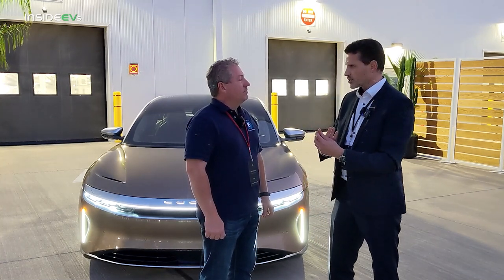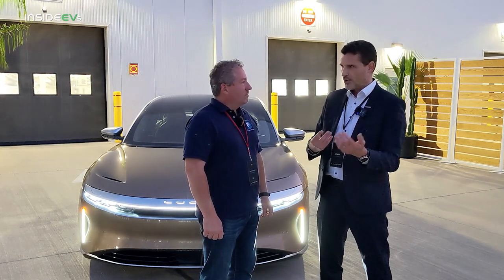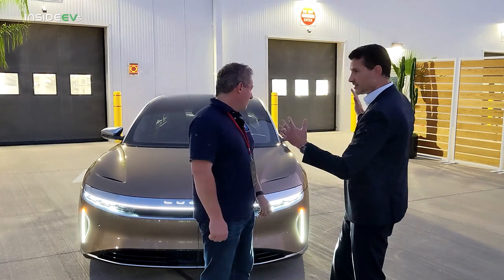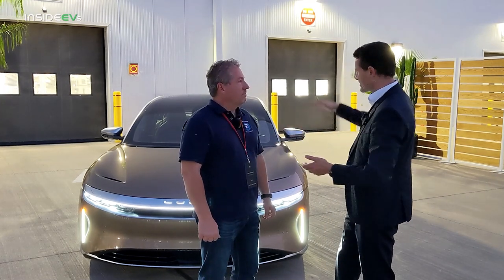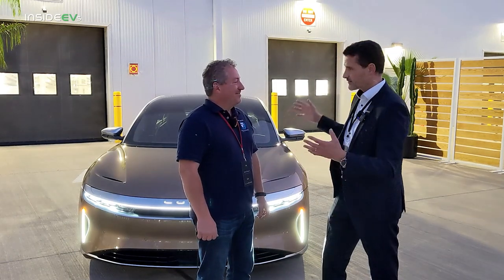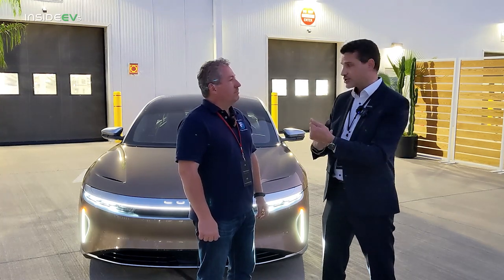On aero-efficiency, we showed a wind tunnel video where we are achieving 0.208 CD. We've got a really small car — it's very narrow, it's very shallow, and it has a very low frontal area, which helps the aero-efficiency. We've majored on that one.